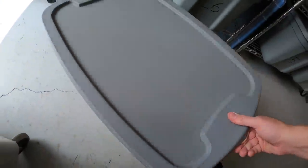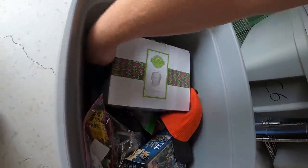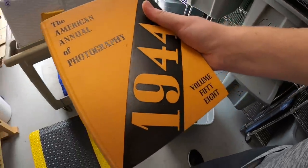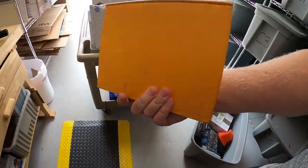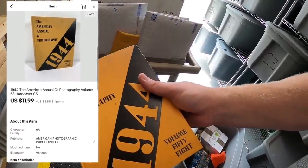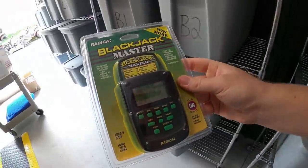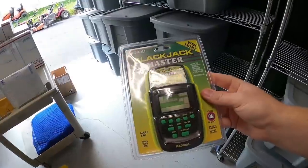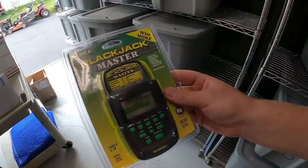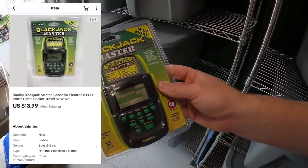Next thing's down here in C5. It is an old photography book — 1944 American Annual of Photography. I bought this about a year ago as part of a book buy. This sold for $11.99 plus shipping. Last thing we're pulling is at A2. It is a Blackjack Master Game by Radica. If you guys ever find these new in the plastic and they're cheap, pick them up — they tend to do pretty well. This one sold for $13.99 free shipping.